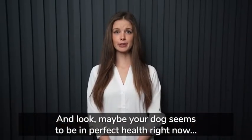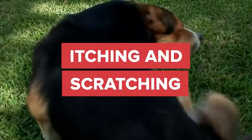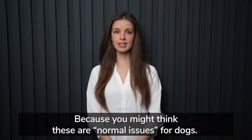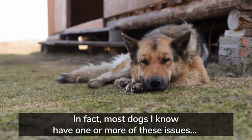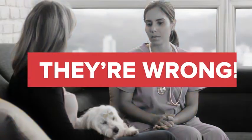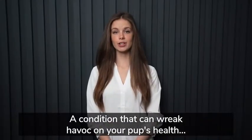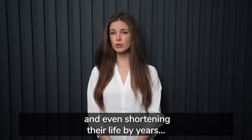And look, maybe your dog seems to be in perfect health right now, but if your dog suffers from bad doggy breath, itching and scratching, loose watery mushy poop, or has trouble getting around like they used to, pay close attention. Most vets will say there's no need to worry, but they're wrong. It's actually a sign of something experts around the world are now calling digestive dysfunction, a condition that can wreak havoc on your pet's health, destroying their joints, keeping them bedridden, and even shortening their life by years.